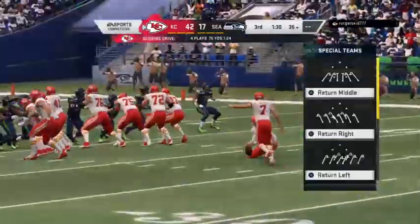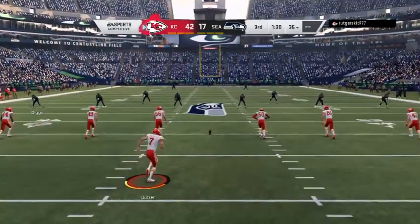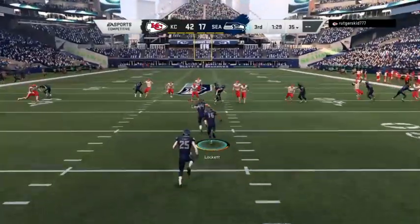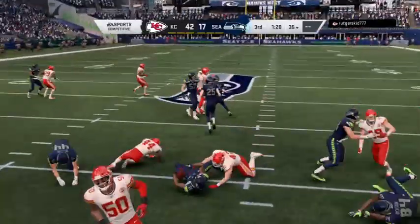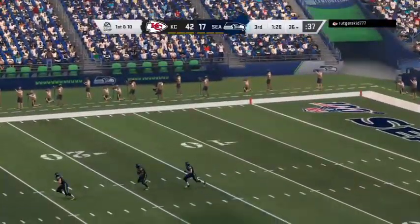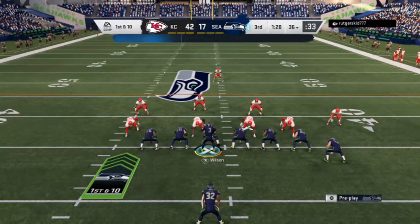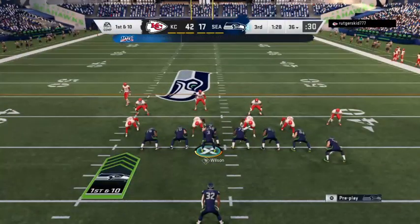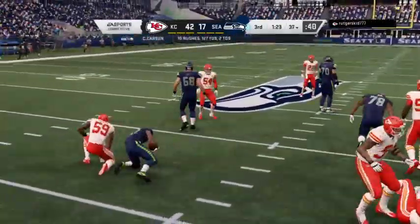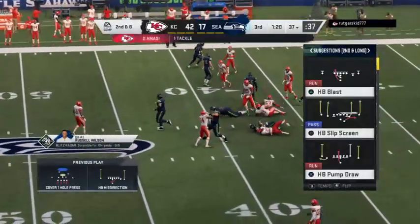Extra point right down the middle, and the decision to kick the extra point winds up successful. After the touchdown, here's Butker to kick it away — it's a very short kick, taking it right at the 20 — and they're going to wind up with pretty good starting field position past the 35. Coming to the line — the Seahawks offense — and here we are almost through three quarters of play, and this passing game still has not really found any kind of rhythm.